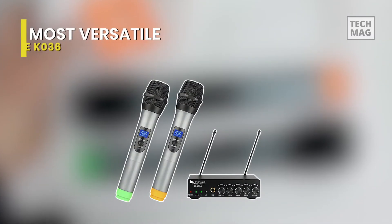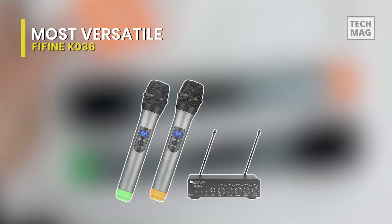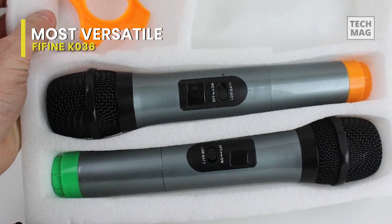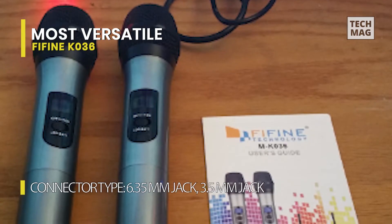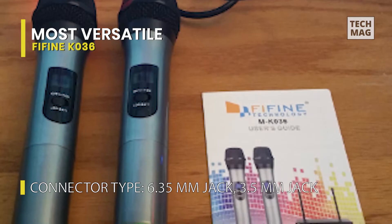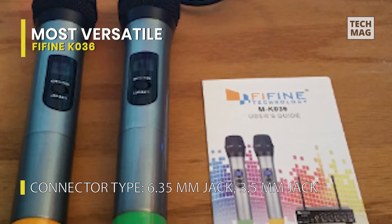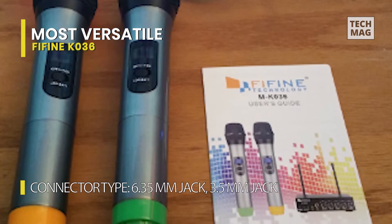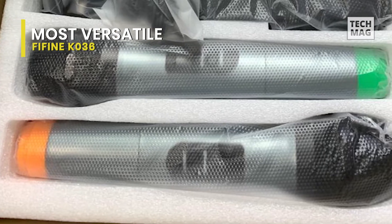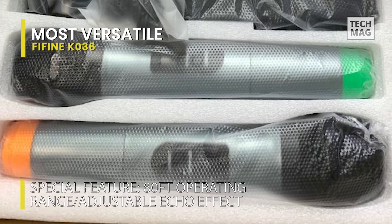If you want to add a little excitement to your jam session, the Fifine Wireless Microphone System is what you need. With an operating range of 80 feet, this wireless microphone system helps you perform without worrying about tripping over wires or accidentally knocking out your sound system. This product comes with two microphones, each with its own volume controls. The transmitter also features a 1/4-inch input jack to connect a third mic if you want to expand your sound further.